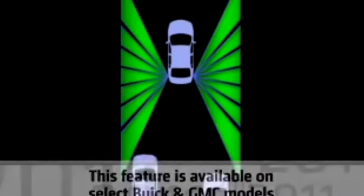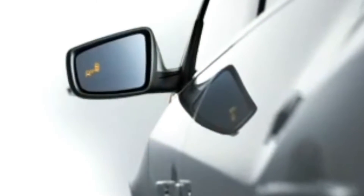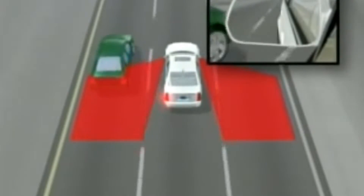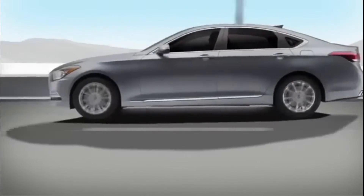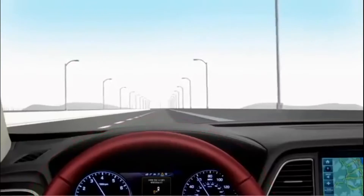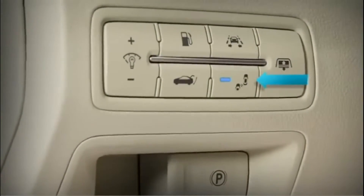Blind Zone Steering Assist: The Blind Spot Intervention system will start gently applying the brakes on the side of the car away from the danger, causing the vehicle to slowly swerve back toward the safe lane. Presumably, you can override this gentle nudge if you push the wheel hard enough, but it wouldn't be a good idea to do so.